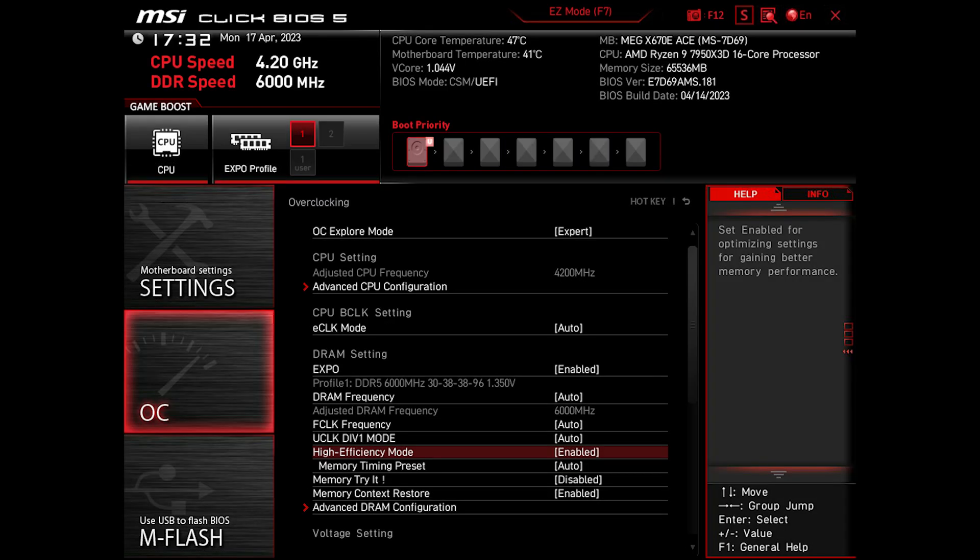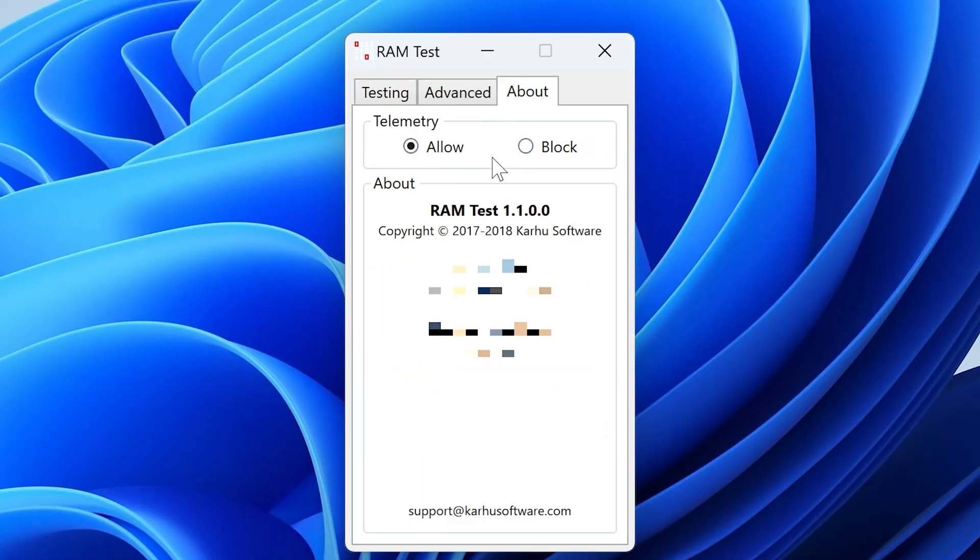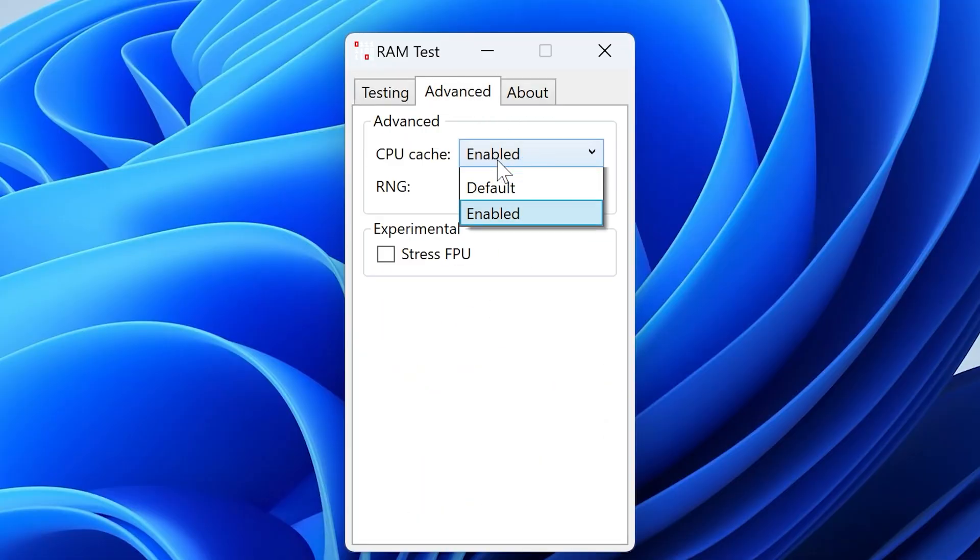Now let's dive into the more interesting part. In the latest update, MSI added memory timing presets to the High Efficiency Mode, with options that are Relax, Balance, Tighter, Tightest, and naturally Auto. What these presets do is reduce timing between memory operations, leading to faster RAM performance. While my system couldn't POST with the Tightest setting, I got Tighter working perfectly for days without an issue. Let me know in the comments if you tried this feature and got Tightest working.